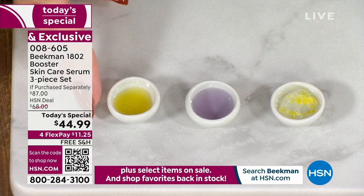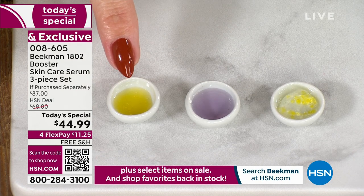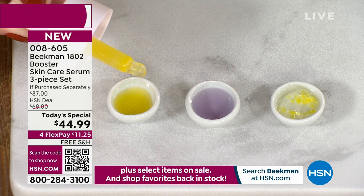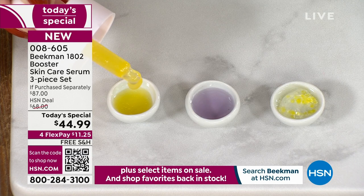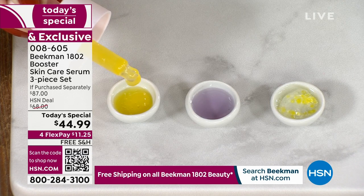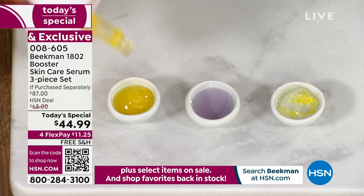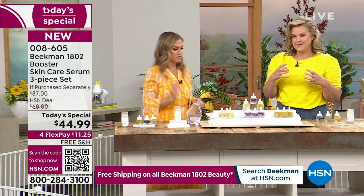If you want to target aging, fine lines, and wrinkles, the Dream Booster is your next one to go. Now the Golden, which is your brightening — it's going to take that uneven, dull skin tone and brighten it up using the power of Amla berry. You'll notice that true golden color all the way throughout. It's 20 times more powerful than a standard vitamin C. When was the last time you saw a vitamin C in a clear jar? Because it is stable — it's the most important thing for your skin, and it's a stabilized vitamin C.